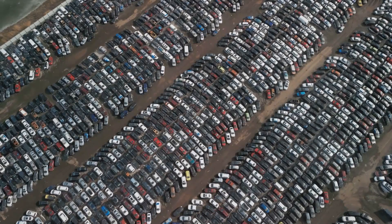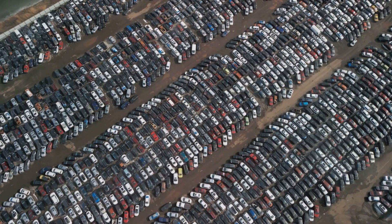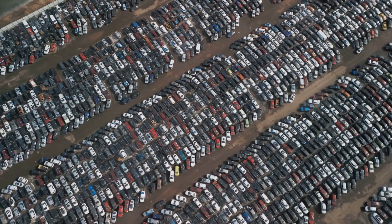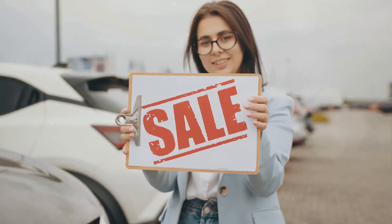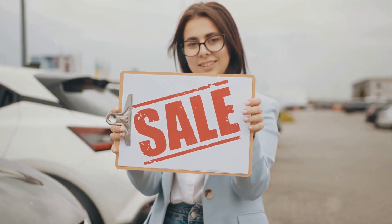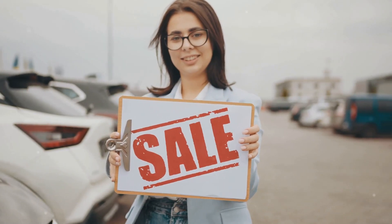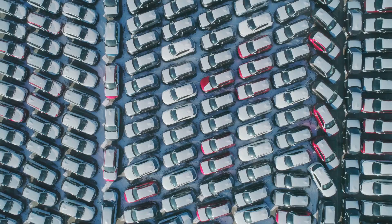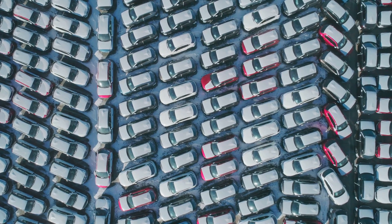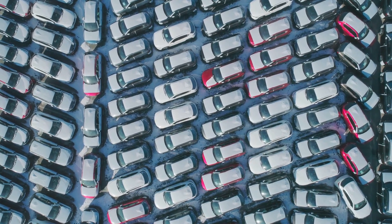At the end of the auction, there's yet another opportunity. A list of unsold vehicles will be available, and these can often be purchased at a flat rate, typically ranging from $250 to $500, depending on the tow company. These are the cars that no one made any offers on during the auction, but that doesn't mean they don't hold value. In fact, some of the best deals can be found here. These unsold cars can be gems waiting to be discovered, and at such low prices, the potential return on investment can be significant.